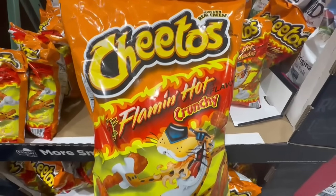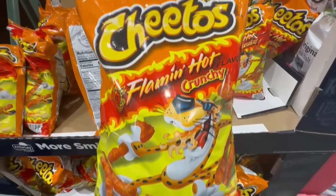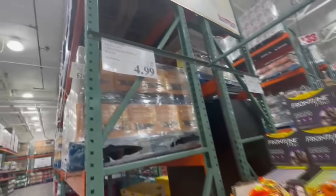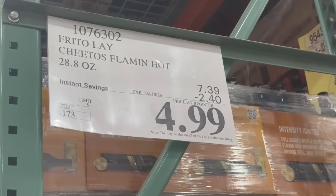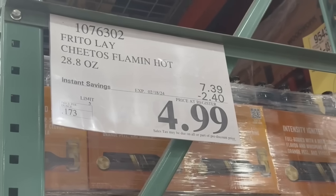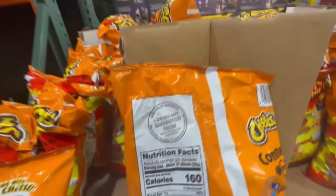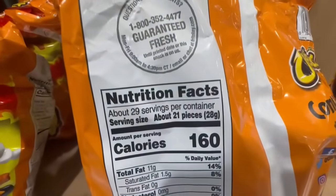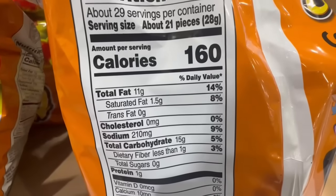One of my guilty pleasures is always definitely chips, especially the Cheetos. These are the Flamin' Hot flavors and I really like these, especially with a little bit of lemon. But I've gotta stay away from this bag — it's too big for me. $2.40 off right now until February 18th. It's such a great price — $5 for a huge bag is unbeatable. 21 pieces is at 160 calories.